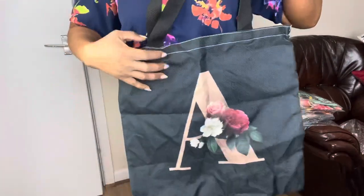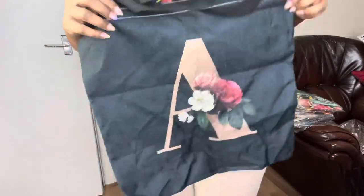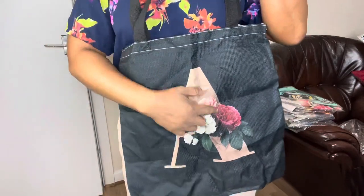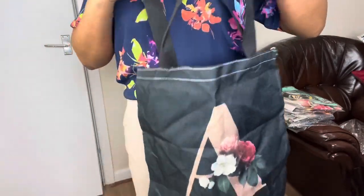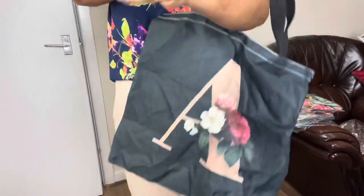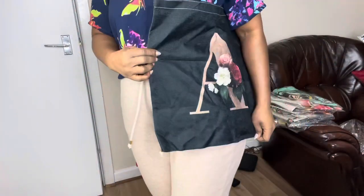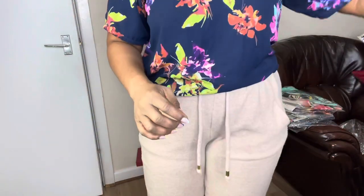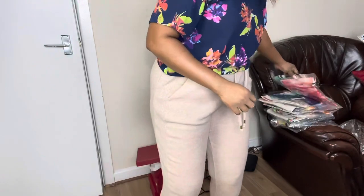They also do personalized name designs. If you want something with your name or initials on it, they will do that for you. My name is Halima, so they did the letter A representing Halima. This is the bag — pretty! You can take it anywhere you want, any shopping, you know.